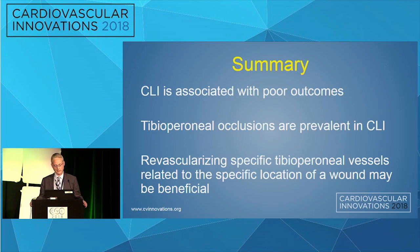To summarize so far: CLI is associated with poor outcomes. Tibia perineal occlusions are very prevalent in patients with critical limb ischemia, and perhaps revascularizing specific tibia perineal vessels has clinical benefit.